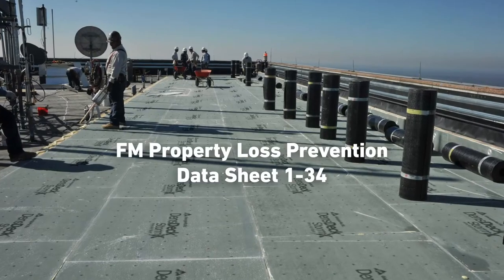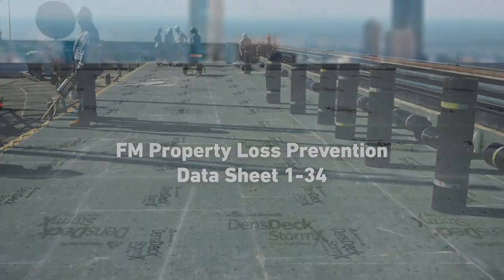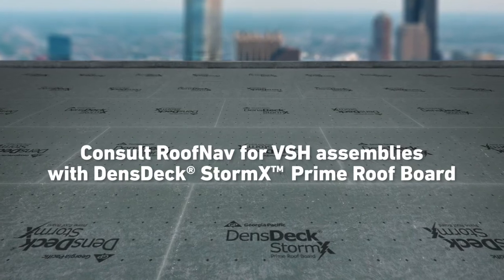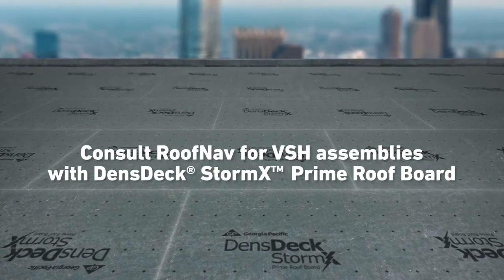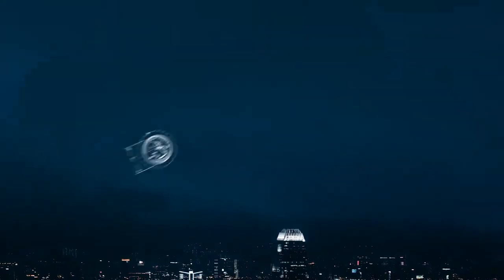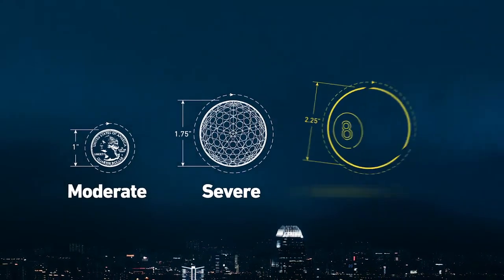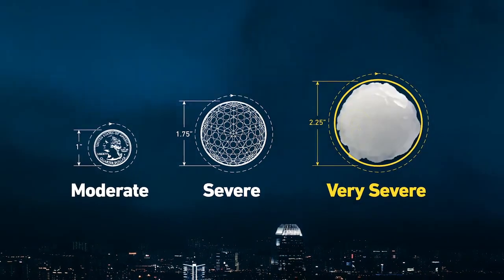It's the tough new hail standard in FM Property Loss Prevention Data Sheet 1-34. Consult RoofNav for VSH assemblies with Densdeck's StormX Prime roof board. Its proprietary engineering enables Densdeck's StormX roof board to better resist impact from hail and wind-borne debris.